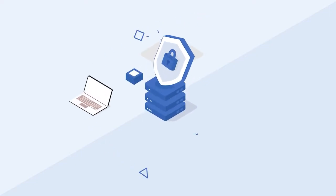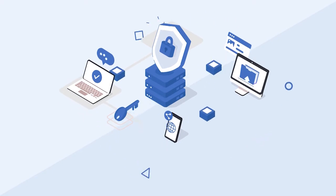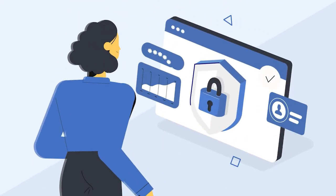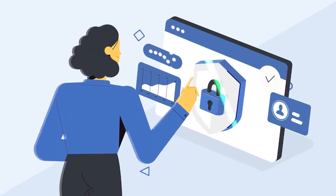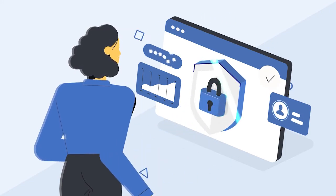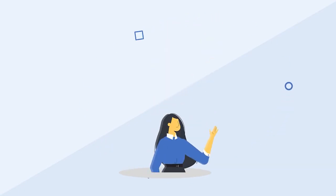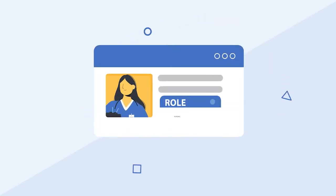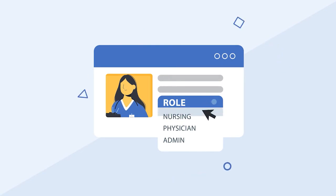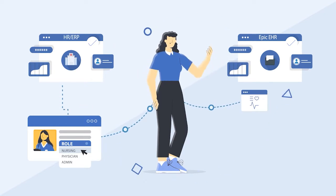The security landscape is complex and threats to your systems and data are ever-growing. In healthcare, electronic medical data is ubiquitous and secure identity and access management is an essential part of a comprehensive security strategy. As users are added to your team and assigned roles with access to your systems and data, ensuring consistent role-based access to patient protected health information is imperative.